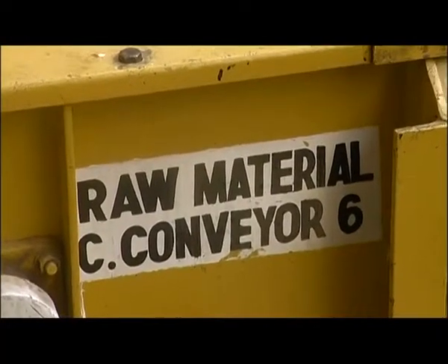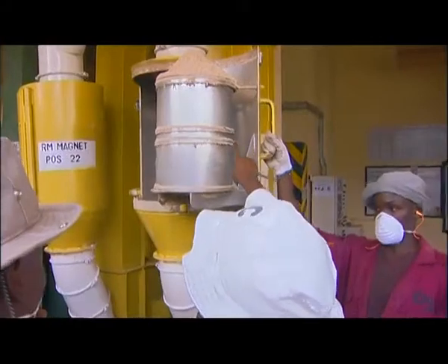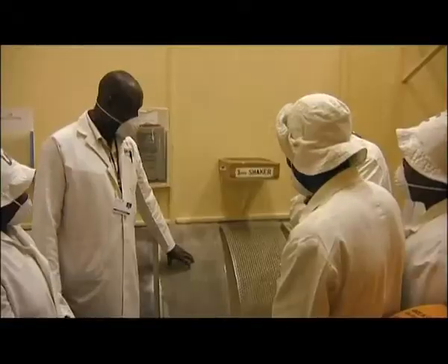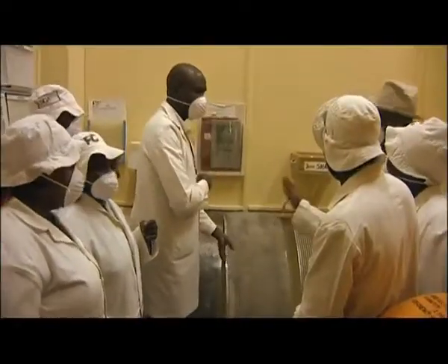All raw materials go through this machine that removes large pieces, and it even goes through a magnet to remove any metals. The next step in the material preparation is to make sure it's all checked for size using different screen sizes. For example, all materials for chicks have to be less than three millimeters to avoid the chicks choking.